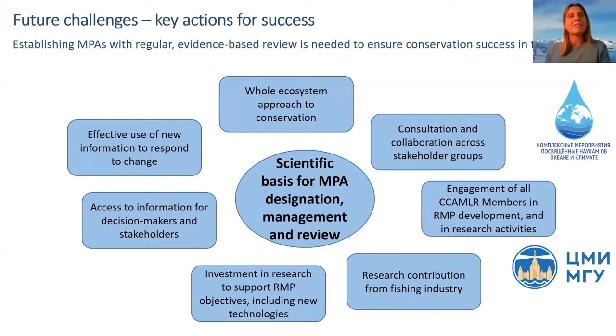There is also a fantastic research contribution available from the fishing industry, which is increasingly providing really excellent and relevant data. Investment in research to support MPA objectives, including new technologies, is also very important. Sharing data and access to information for decision makers and stakeholders is critical, and the use of new information to respond to change is key to the whole system remaining effective into the future — we need to be willing to look at new information, make it available for decision making, and allow the system of marine protected areas to be adjusted or updated as change continues.